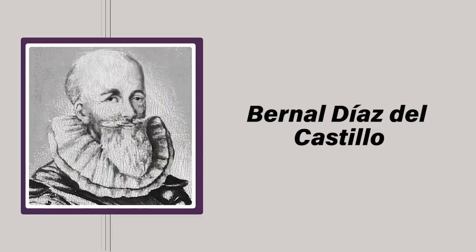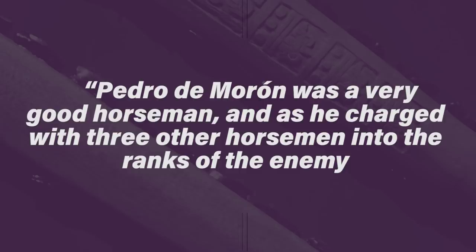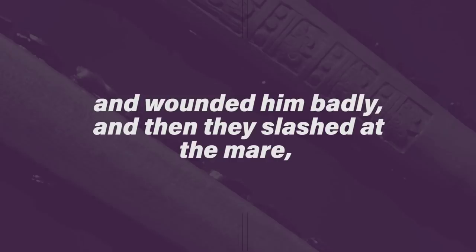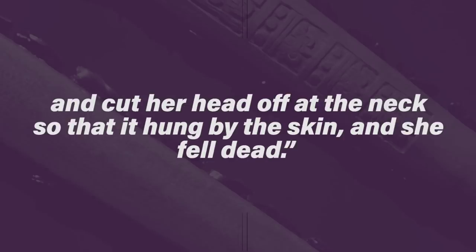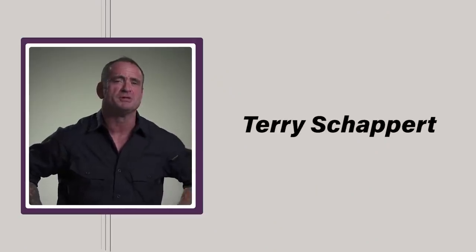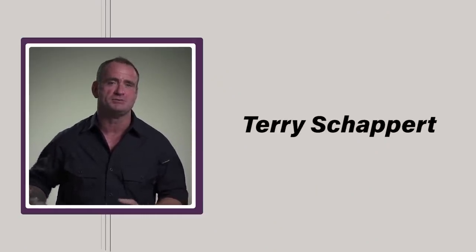Conquistadors wrote of obsidian weapons repeatedly throughout their conquests, claiming they were sharp enough to decapitate not only a man but a horse. For example, Bernal Díaz del Castillo wrote that Pedro de Morón was a good horseman, and as he charged into enemy ranks the Indians seized his lance, gave him cuts with their broad swords, wounded him badly, then slashed at the mare and cut her head off at the neck so that it hung by the skin. Another account from conquistador Francisco de Aguilar reads that one Indian at a single stroke cut open the whole neck of Cristóbal de Olid's horse, killing the horse. Modern anthropologists believe beheading a horse in one swing is likely an exaggeration, but the bleeding an obsidian blade could cause is still serious. Terry Schappert, a Green Beret and martial artist, found this out the hard way when he cut the back of his leg swinging an obsidian weapon on the History Channel show Warriors.